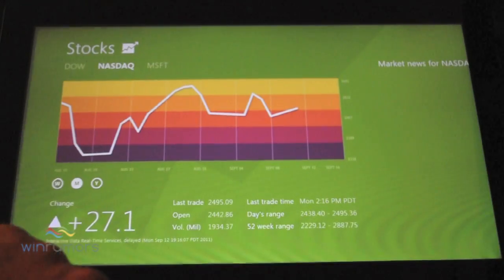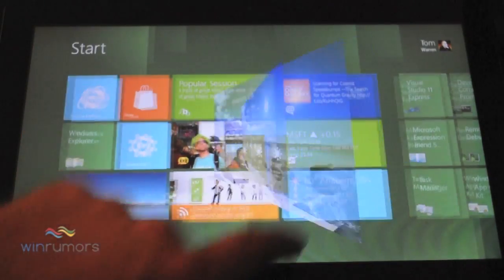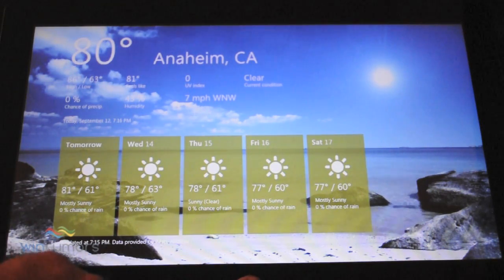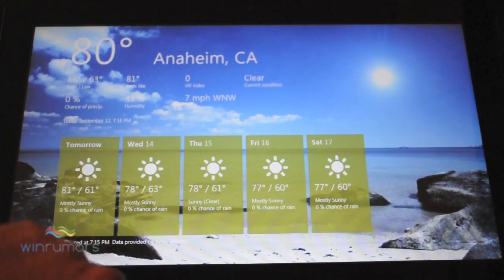You've also got the stocks, so that'll give you an overview of the markets. And you've got the weather, which — you can see it's almost like a video playing in the background there.